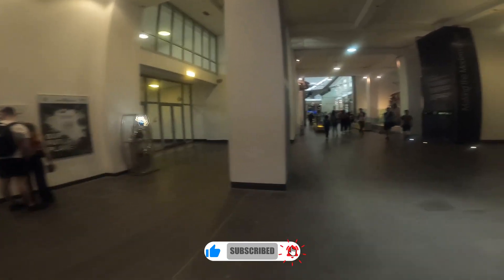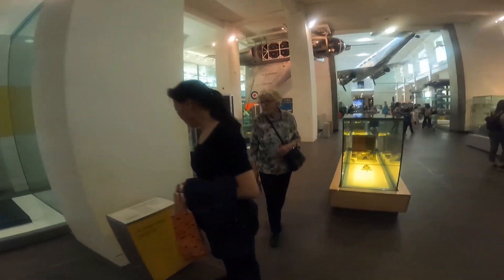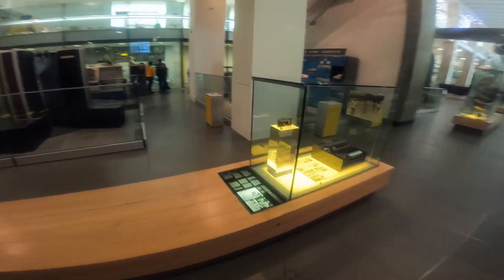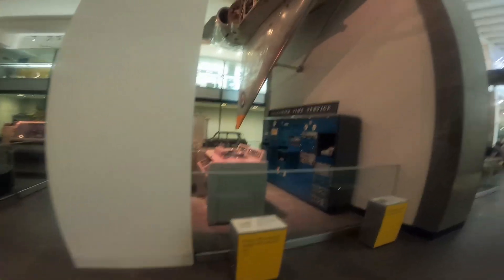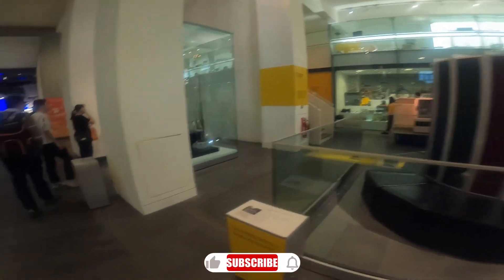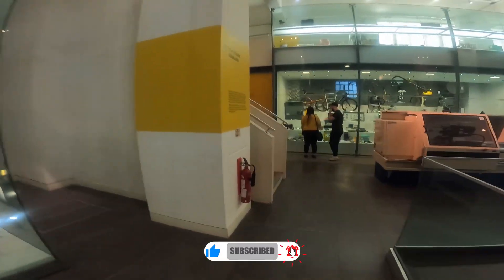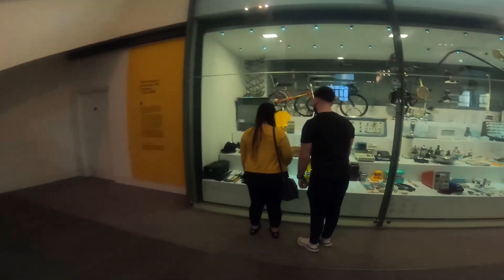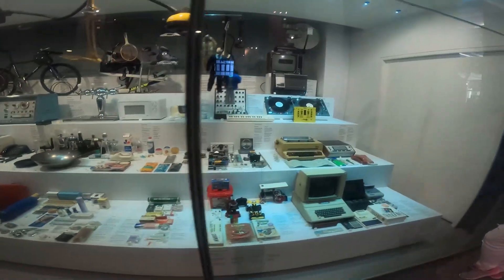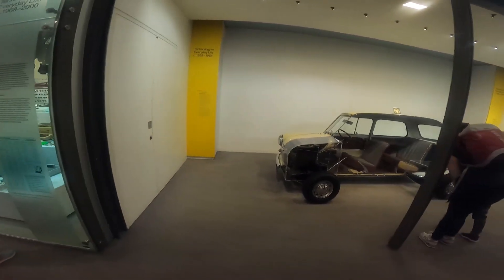Level 0: Making the Modern World is a gallery of stunning objects telling the history of science and technology since 1750, from Stephenson's locomotive and Babbage's computer ancestor to the Apollo 10 command module. Energy Hall is dedicated to energy and displays interesting historical steam machines.